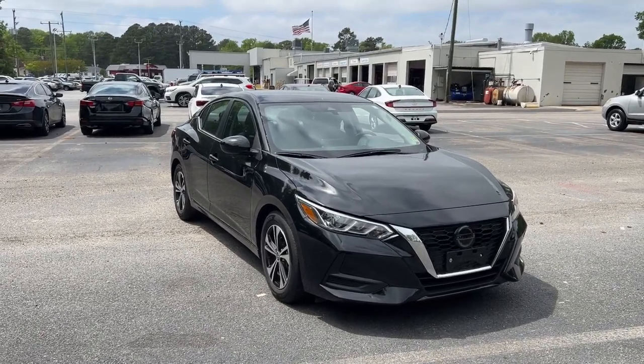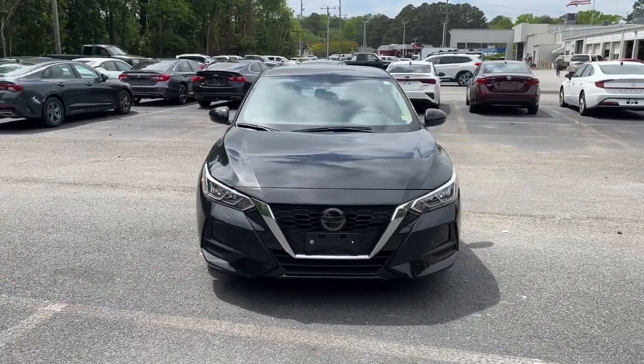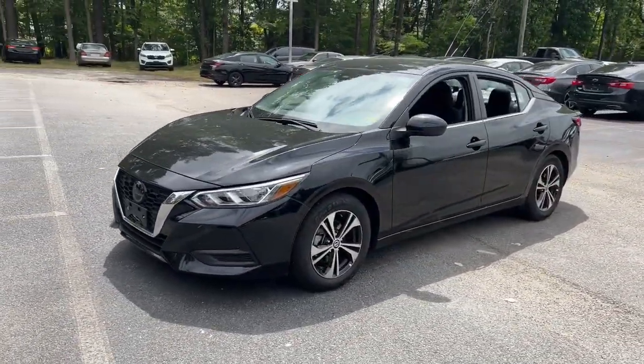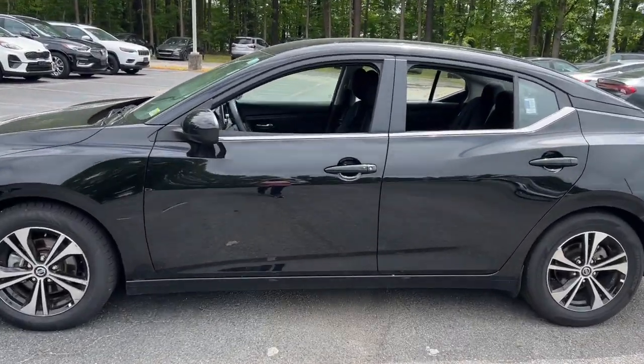This could be the car for you. The 2023 Nissan Sentra. With less than 15,000 miles on the odometer, this vehicle provides excellent value. This roomy Sentra makes your daily drive fun, comfortable, and convenient.